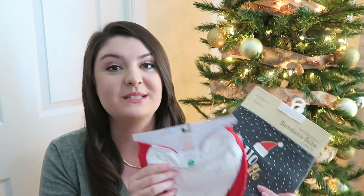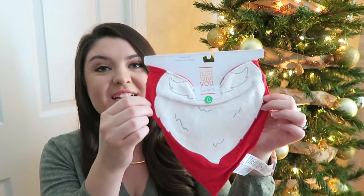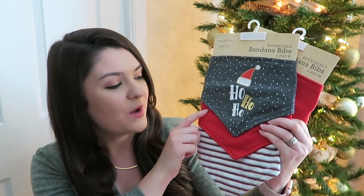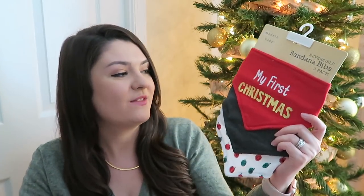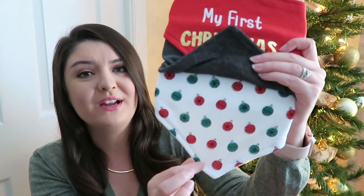He got a few bibs. He drools so much and we go through so many bibs every single day, so he'll definitely get lots of use out of these. The first one is from Target, Carter's brand, $3.99 — it is red with a Santa beard, which I think is so adorable. These two packs I found at TJ Maxx, also $3.99. One says ho ho ho in gray with white polka dots, probably snow. Then there's a red and white and silver one — that one is my favorite. One just says my first Christmas, a plain gray one, and one has ornaments all over it. I love that one.